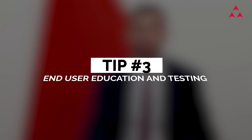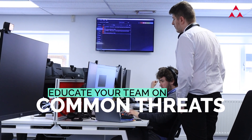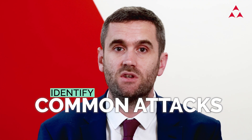Tip number three: end user education and testing. If multi-factor authentication is your first line of defense, then your staff are the last line of defense. Educate your team on the threats and provide practical steps to help them secure your business. Test your team to recognize common attacks such as phishing, and ensure that they fully understand what to look out for and encourage them to report it.